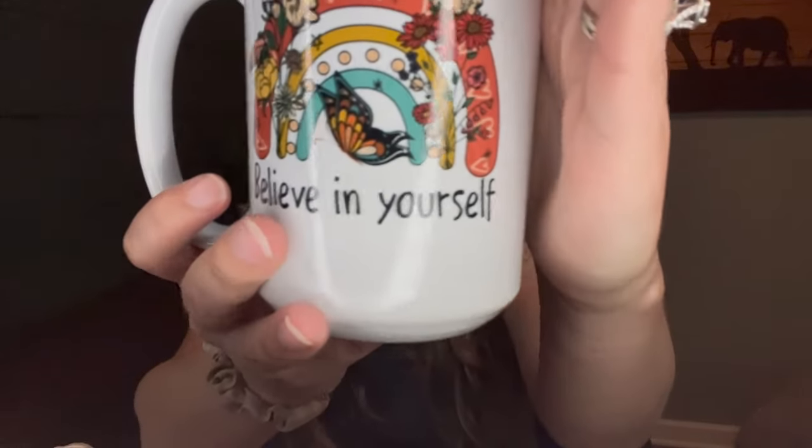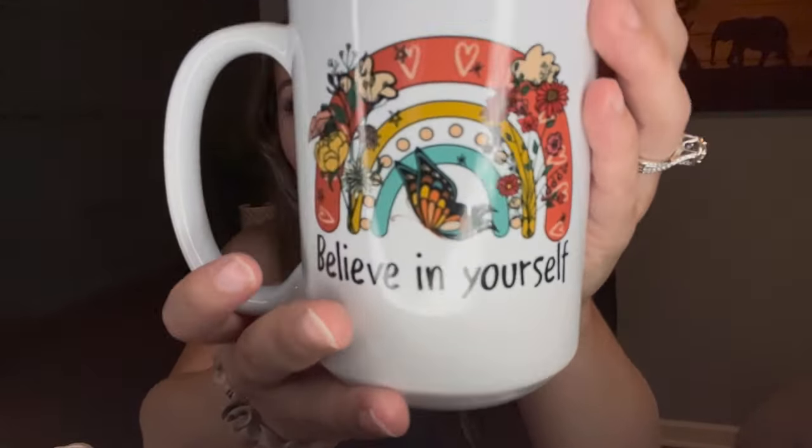This mug comes in two different sizes — 11 ounce and 15 ounce. I chose the 15 ounce for my review because I personally love big giant mugs. The print is beautiful, the colors are amazing, and I added the design onto both sides.